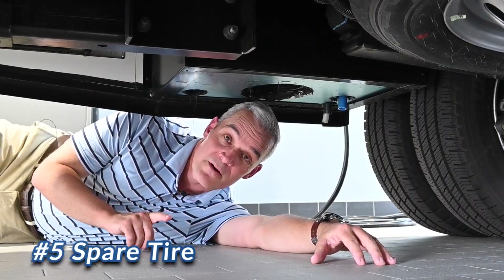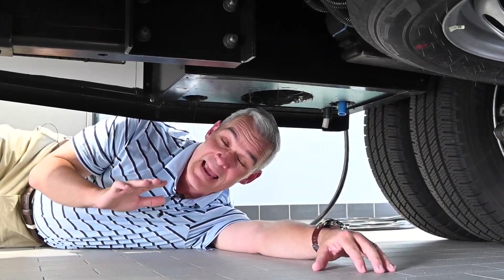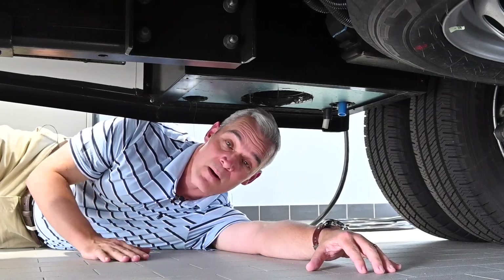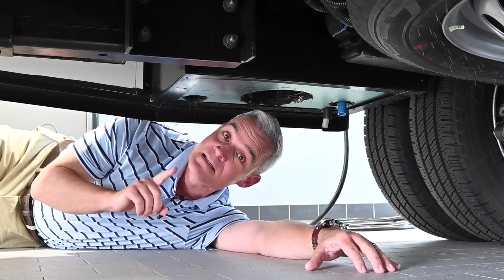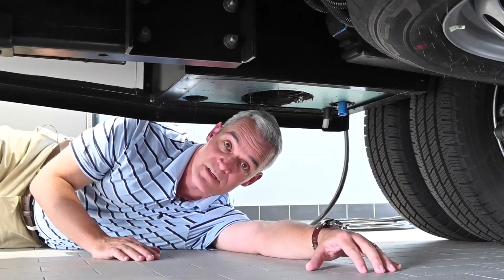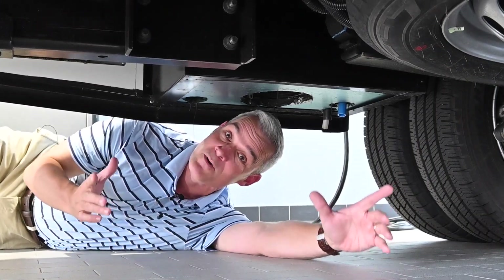The number five feature with the Winnebago Echo is the spare tire. Most traditional Class Cs, A's, and B's generally don't come with a spare tire, but the Echo does. In addition, the Ford Transit chassis has TPMS, or Tire Pressure Monitoring System. Who wouldn't want to have a spare tire when you're out driving? To us, it just makes sense.